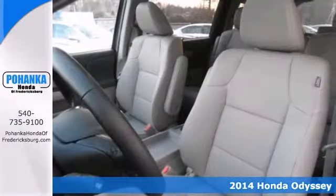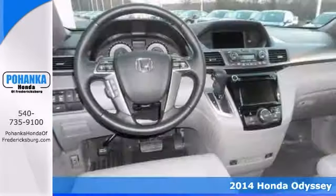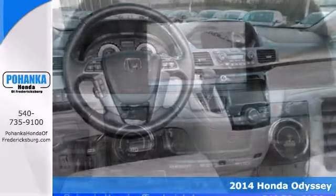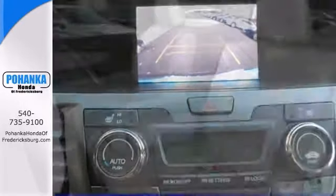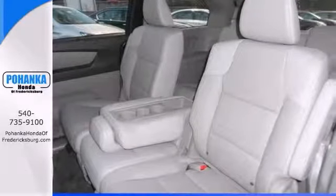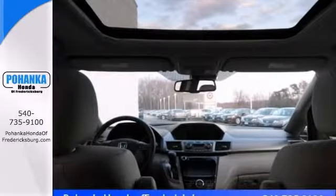We try to make the purchase process as easy and hassle-free as possible. We encourage you to experience this for yourself when you come take a look at this good-looking 2014 Honda Odyssey. This vehicle will save you money by keeping you on the road and out of the mechanic's garage.